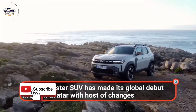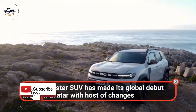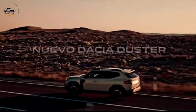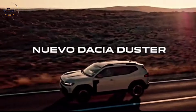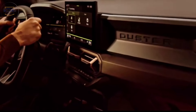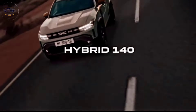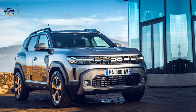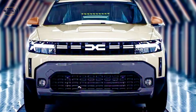Dacia Duster — new look, same spirit. Dacia hasn't strayed too far from the Duster's familiar design. It still boasts that boxy, utilitarian look that screams adventure, but there are some sleek new design elements that make it feel more modern. I particularly love the new grille and headlights. Now let's hop inside.